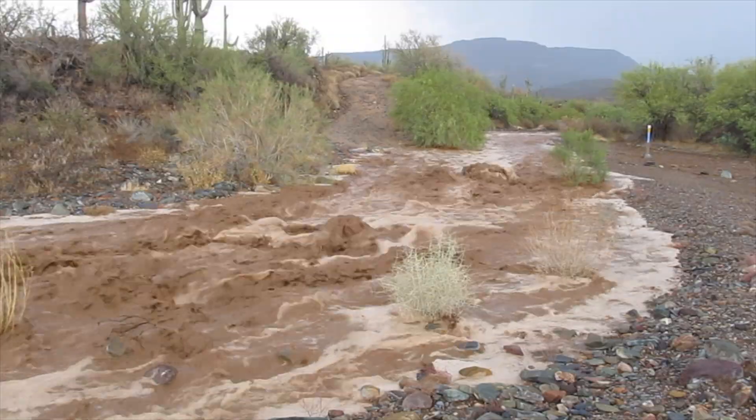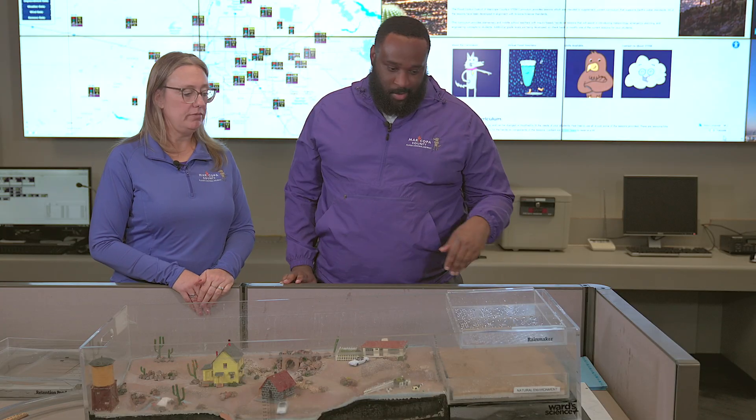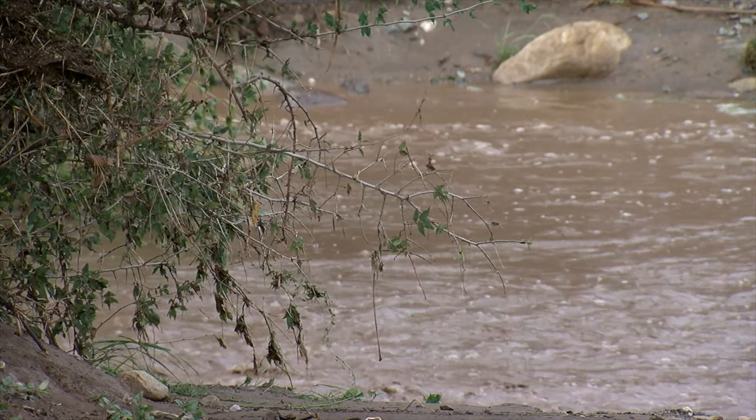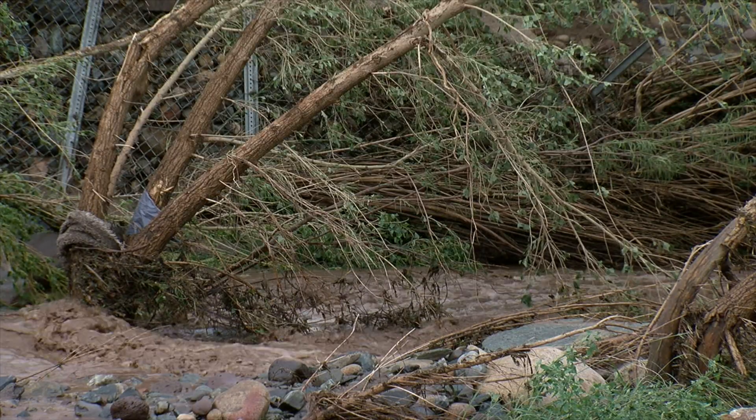So thankfully we are here to show you how we keep you safe. This is our rainmaker — it's going to simulate how it rains in Maricopa County. This simulates our natural environment: our salt, sand, soil, dirt, mud, and the little bit of grass we have. It shows how the natural environment absorbs the rain and sends it downstream.